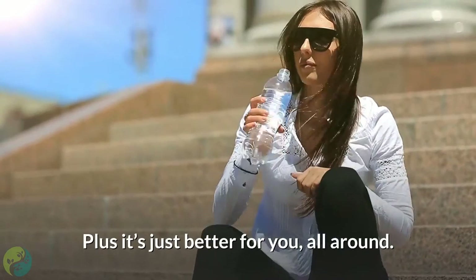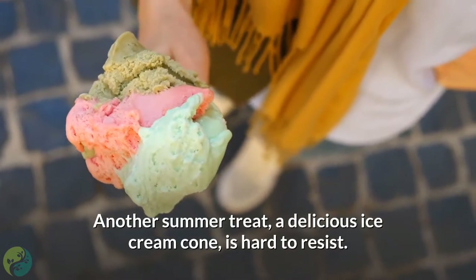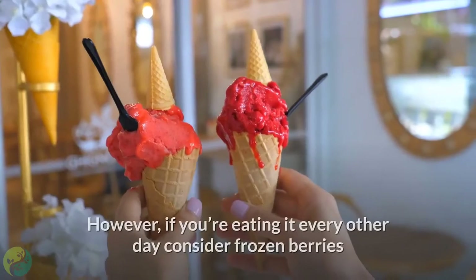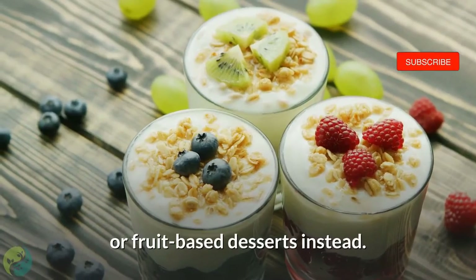Plus, water is just better for you all around. As for summer treats like ice cream — if you keep it as an occasional thing it probably won't hurt you. However, if you're eating it every other day, consider frozen berries or fruit-based desserts instead.